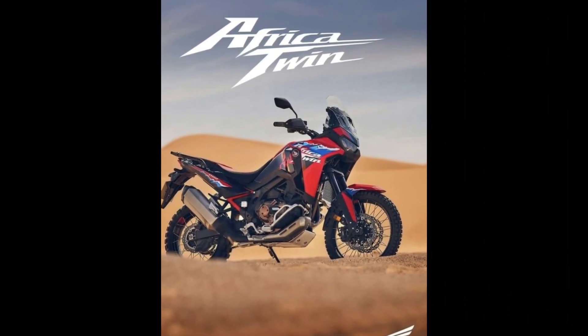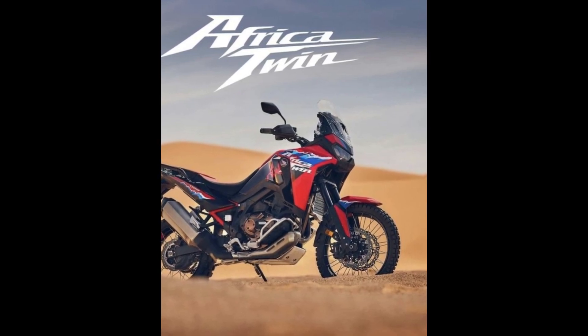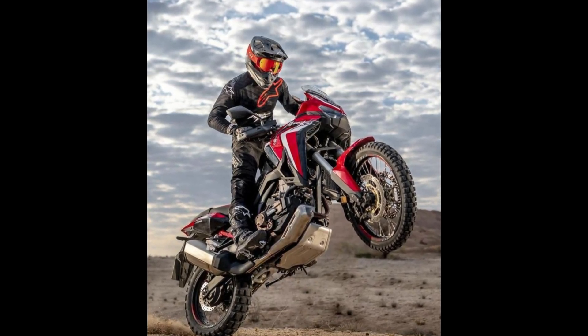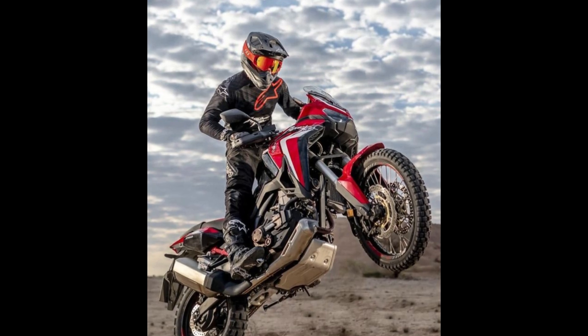What truly sets the Africa Twin Adventure Pack apart is its comprehensive suite of accessories tailored for the most demanding adventurers. From rugged crash bars and skid plates to high-capacity fuel tanks and luggage racks, every component is engineered to withstand the rigors of off-road exploration.